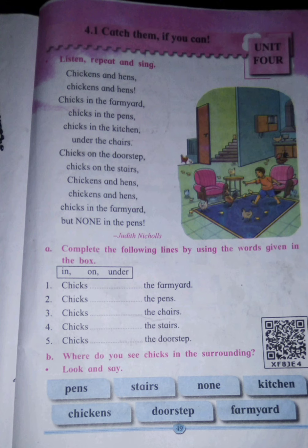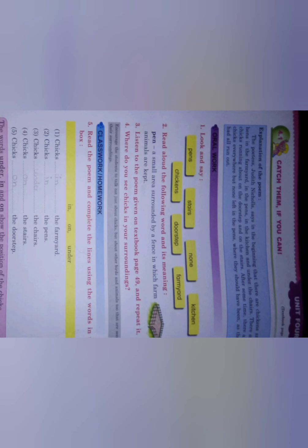Chicks in the farmyard, but none in the pens. This poem is telling us that there are chickens everywhere — in the child's house, outside the house, in the kitchen, under the chairs, on the doorstep, on the stairs. Again chicks in the farmyard, but where they should be — in the pens — that is the one place there are no chickens, and he is running around to catch them.